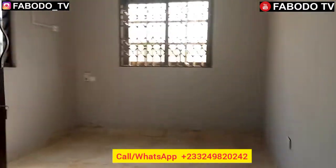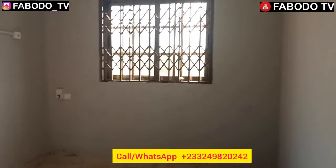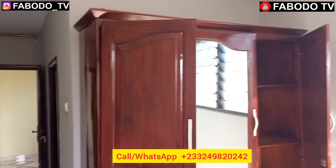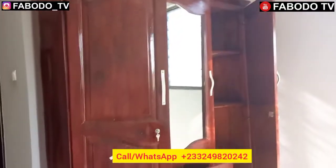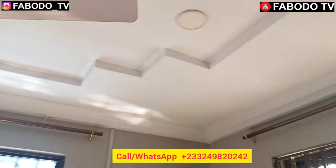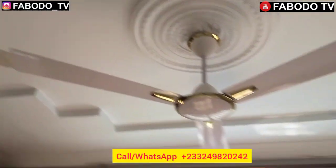This is how the bedroom looks — it's a very cute bedroom with a very beautiful, neatly sprayed wooden wardrobe here. This bedroom also comes with a nice ceiling design. The air conditioning provisions have been done, so if you come and want to fix an AC unit, it's allowed. This is the first bedroom.